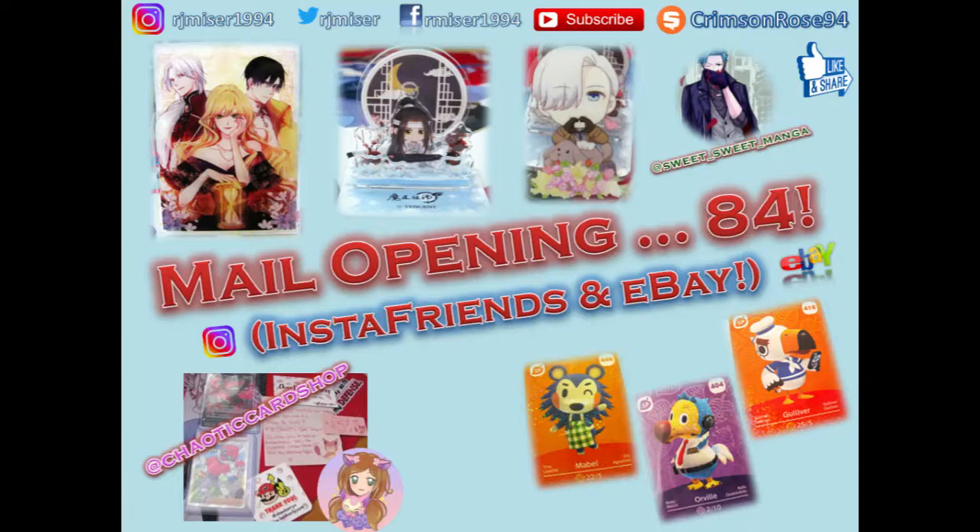One from Instagram was the Chaotic Card Shop — they do custom cards that they've painted, which are very very lovely, so do go check those out. And Sweet Sweet Manga...